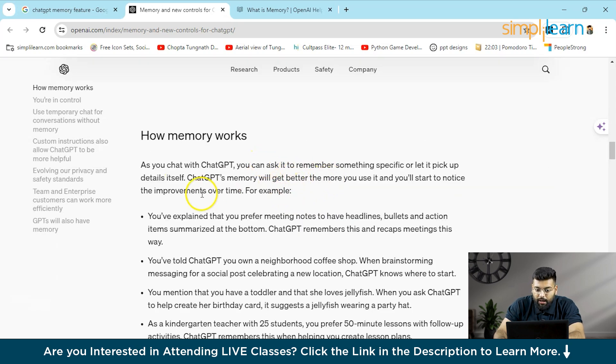As you chat with ChatGPT, you can ask it to remember something specific or let it pick up details on its own — these details can then be used in further chats. I will provide some example prompts showing how you can use this memory feature to help prioritize tasks, support a fitness journey, or work on any project.